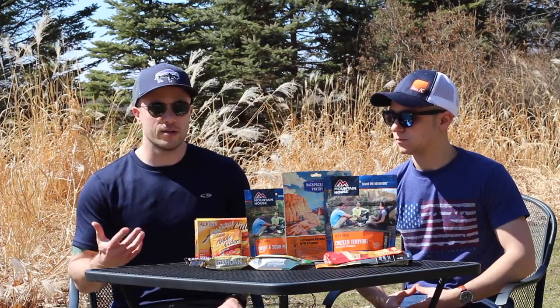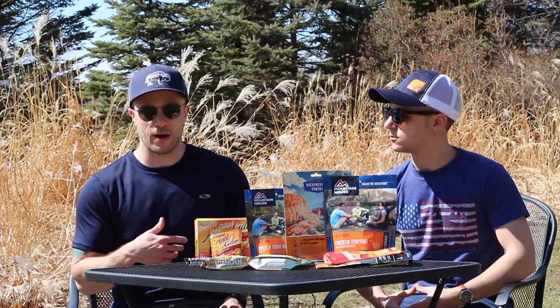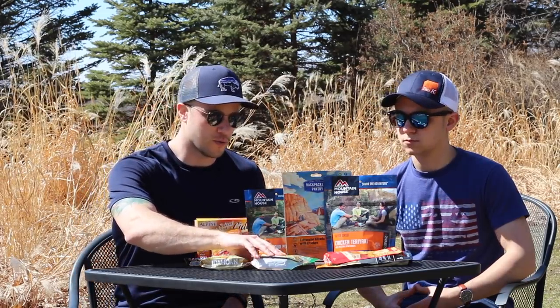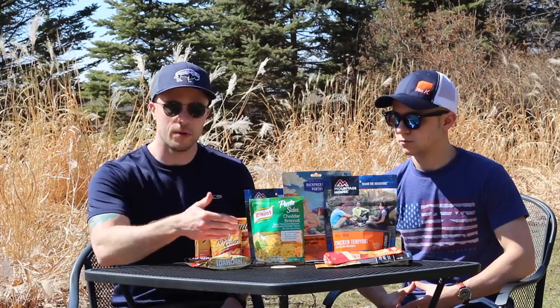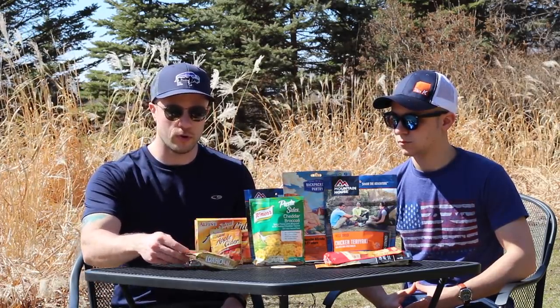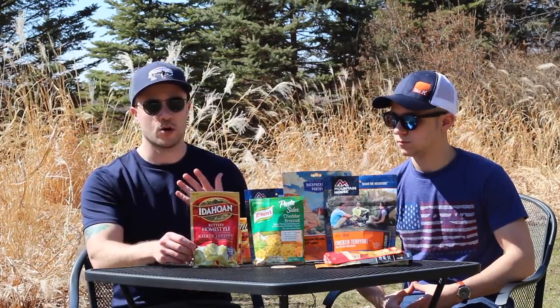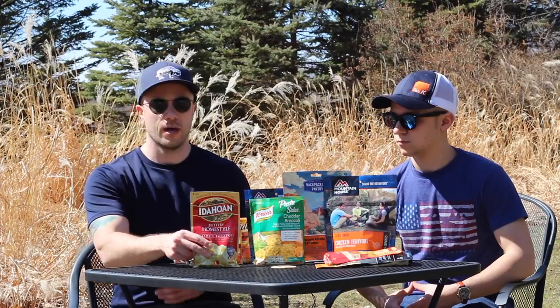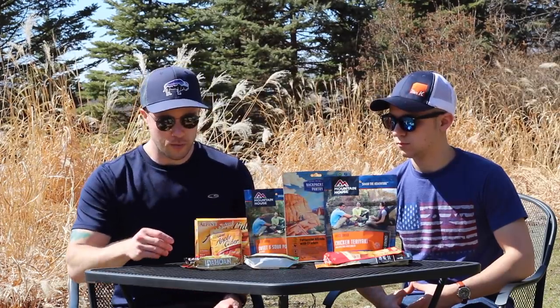The only negative to these dehydrated meals is that they can get a little expensive if you're eating a lot of them. There are cheaper options at normal stores — versions like pasta sides. Ramen is also great. Something we also like to add to our meal when really hungry is freeze-dried potatoes as a great side — sometimes you can bring butter out on the trail and add that to your meal at the end of the day.